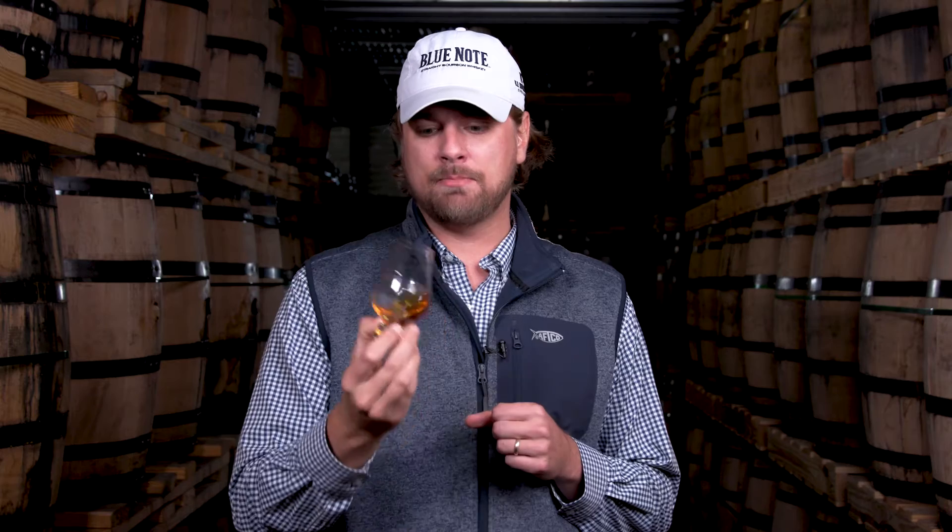I'm tasting our Blue Note Juke Joint, which is bottled at 93 proof, never chill filtered. One thing we're going to notice right off the bat is the beautiful rich color. For a product that's a minimum age of three, you might not expect this deep rich amber color, but that's in part attributable to our heat and humidity here in Memphis.